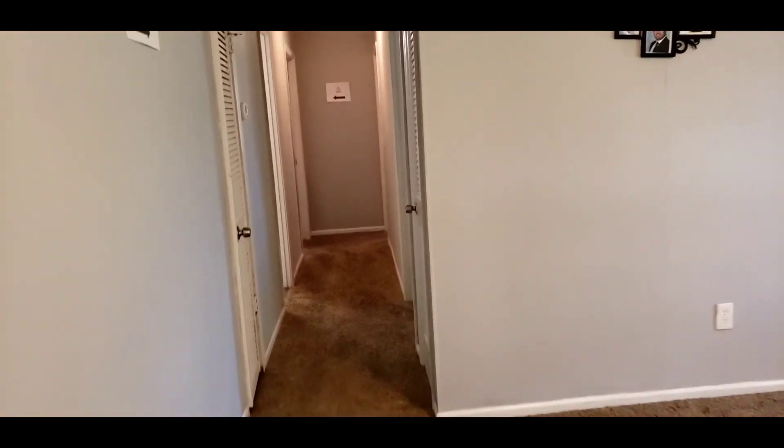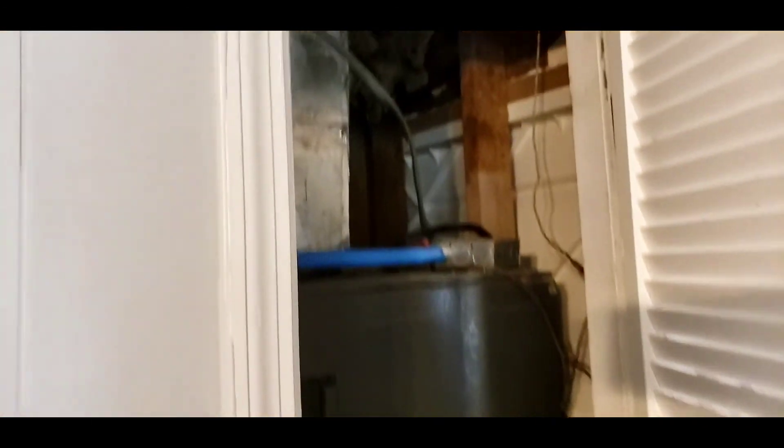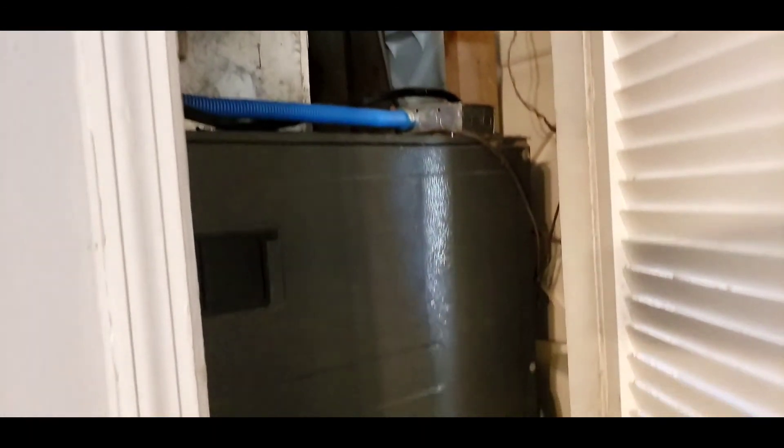This goes right back into your eat-in kitchen and your front room area. This is the hallway to your bedrooms. Here is a utility closet with your furnace, and there is an additional linen closet here.